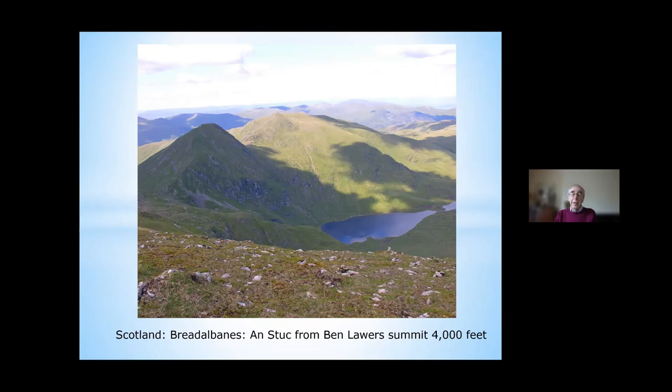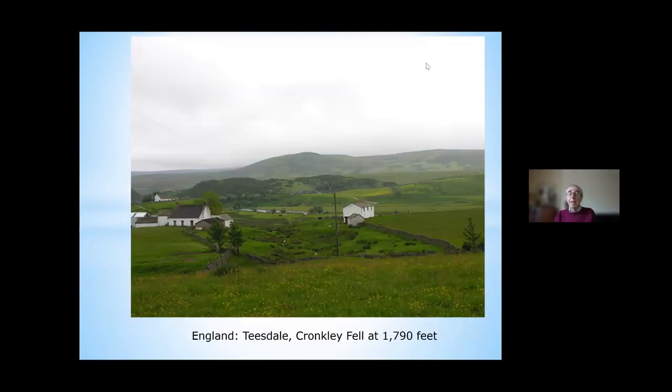For alpine enthusiasts, England is a real disappointment, because until you get to the north of England into the Lake District or Northern Pennines, our hills are just too small. But there are some places where the climate means you can get alpines growing. In Teesdale, for instance, you can see one or two alpines growing at low levels because of the famous alpine climate there.